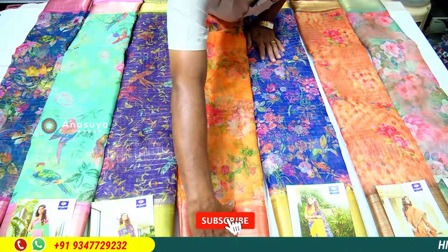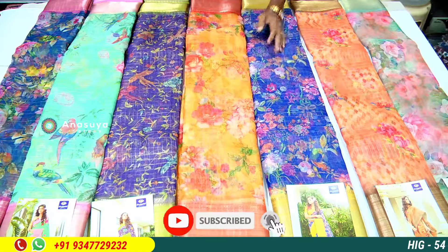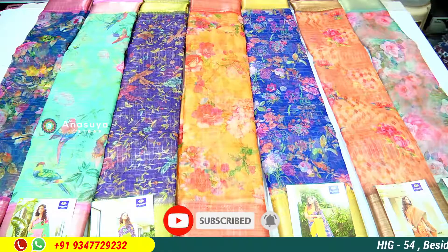Shungudi Pansy Silk series. Shungudi Pansy Silk series.